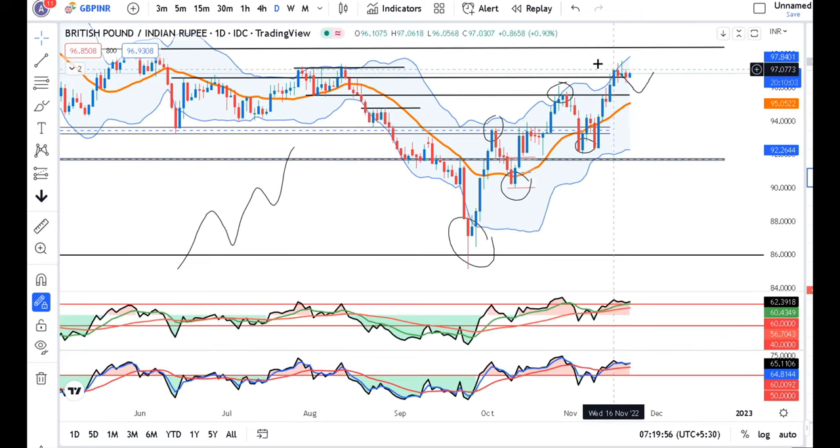GBP/INR — similarly, after consolidation, we have to see the up move. Then and only then can we expect the up move towards 98.50.